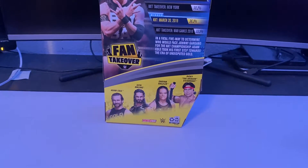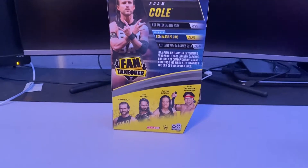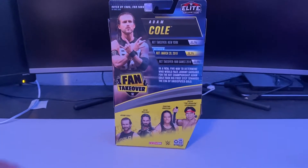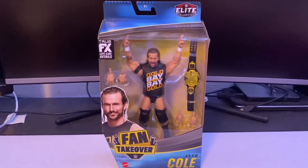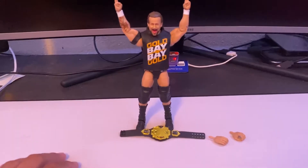The other figures in the set are Ricky the Dragon Steamboat, Shayna Baszler, Seth Rollins, and Adam Cole. The only other one I might pick up from the set is Seth Rollins — I'm not sure about Ricky or Shayna. We're going to open this up and get straight into the review.